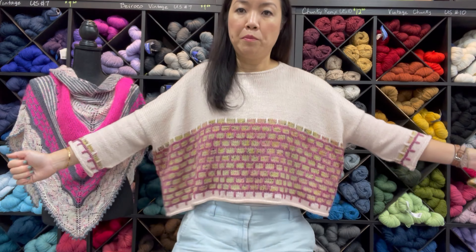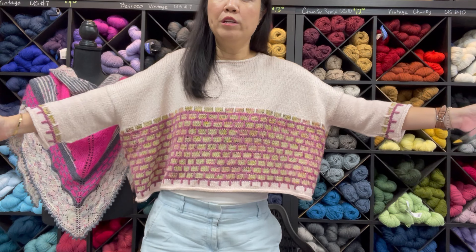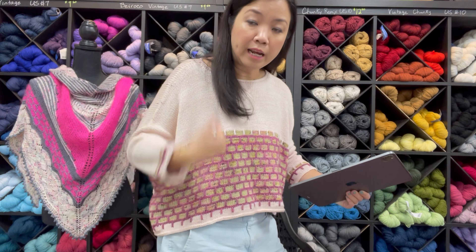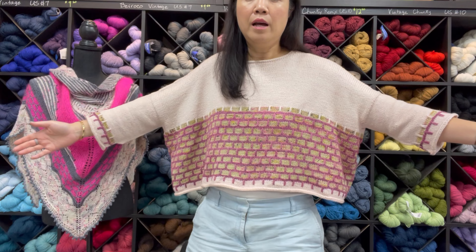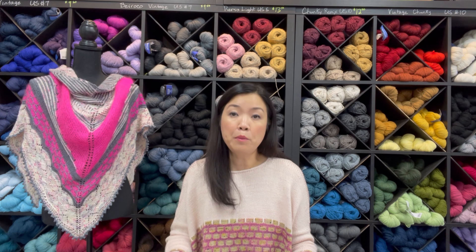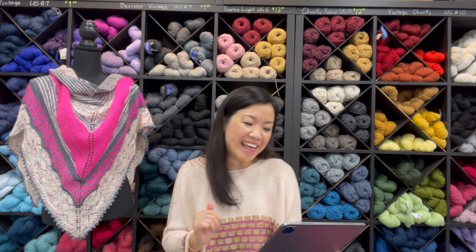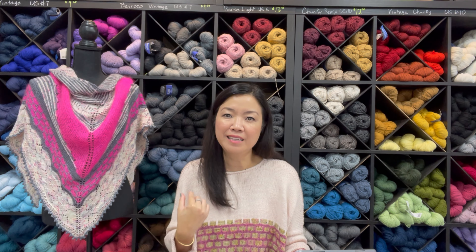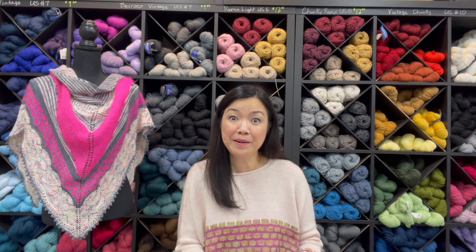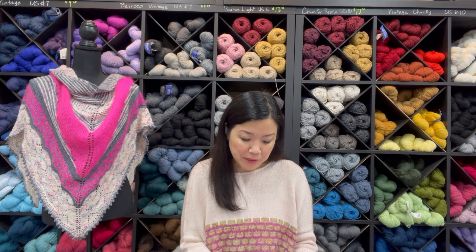The pattern has seven sizes. Even though the torso is super wide — that's the style — it is still charted for seven different sizes. The length is 18 inches, going up to 19.5 inches for larger sizes. The gauge is 19 stitches per 4 inches, and it is worked with US 7 knitting needles, or 4.5 millimeters.